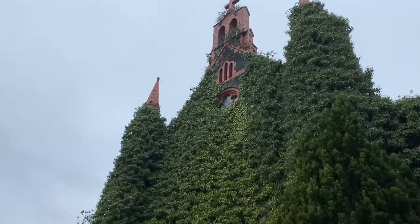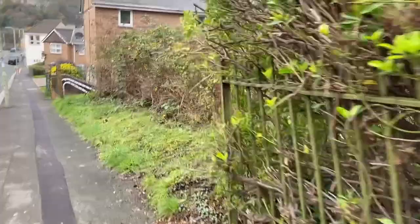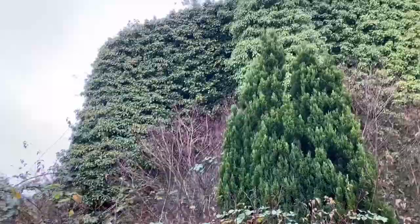Look at that — amazing. It's just completely covered in ivy, top to bottom.